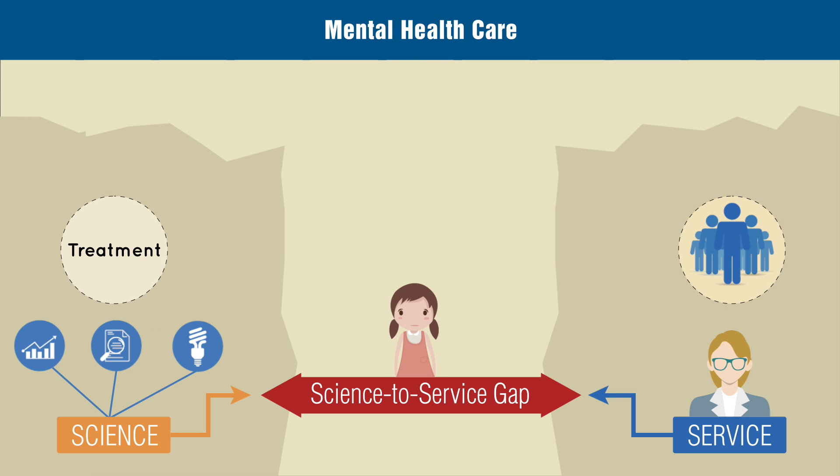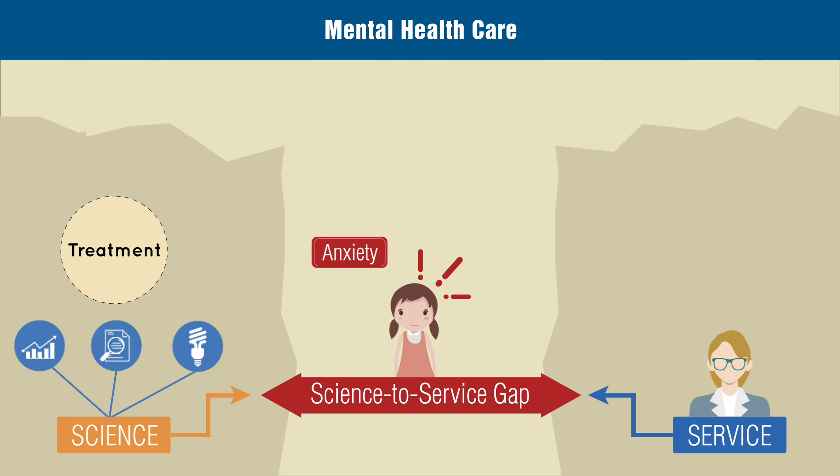Just ask Sally. She's stuck here in need of treatment for anxiety. Effective treatments have been developed in the lab, but finding them in the community is often difficult.